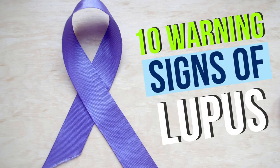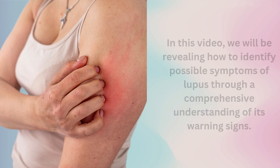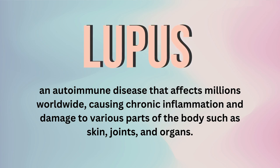Welcome to our video on the 10 warning signs of lupus. In this video, we will be revealing how to identify possible symptoms of lupus through a comprehensive understanding of its warning signs. Lupus is an autoimmune disease that affects millions worldwide, causing chronic inflammation and damage to various parts of the body, such as skin, joints, and organs.